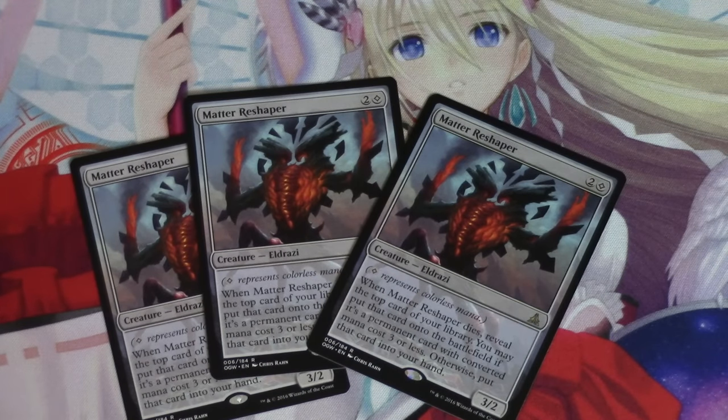Hey guys, let me talk about one of the more interesting cards of this particular set: Matter Reshaper. This card is very interesting. It reminds me a lot of Bloodbraid Elf, but instead of more aggro, it seems to be more control.